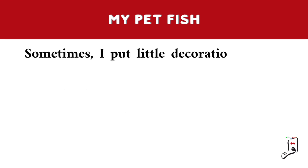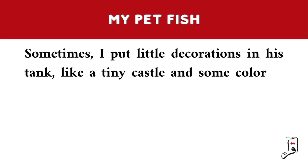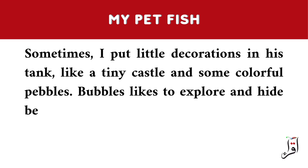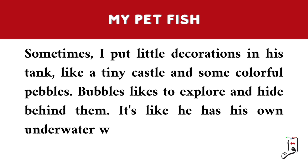Sometimes, I put little decorations in his tank, like a tiny castle and some colorful pebbles. Bubbles likes to explore and hide behind them. It's like he has his own underwater world.